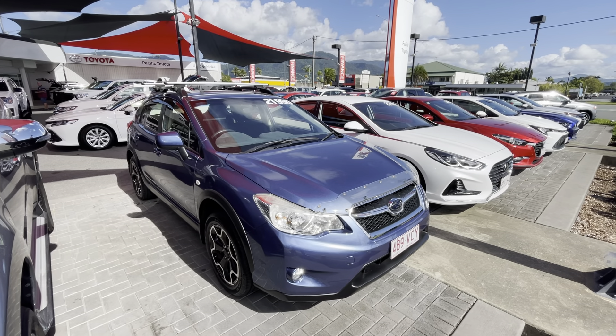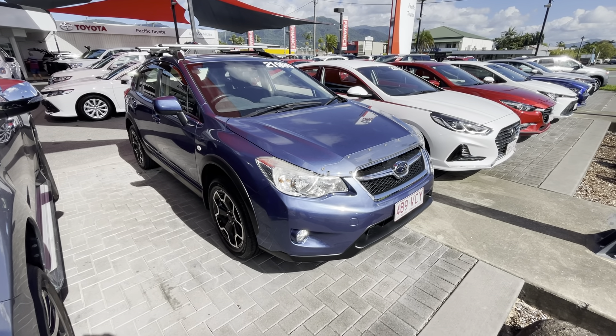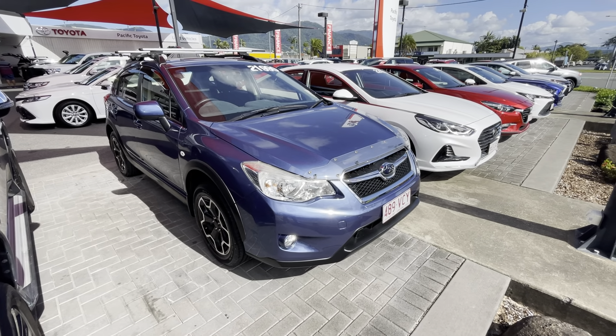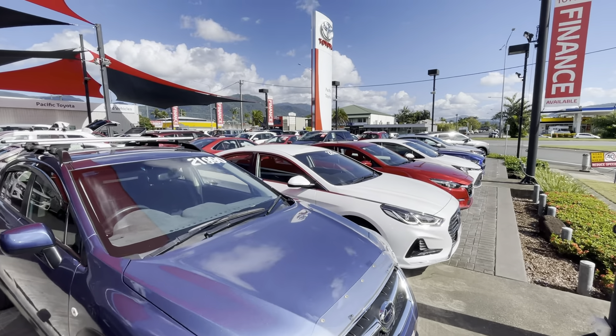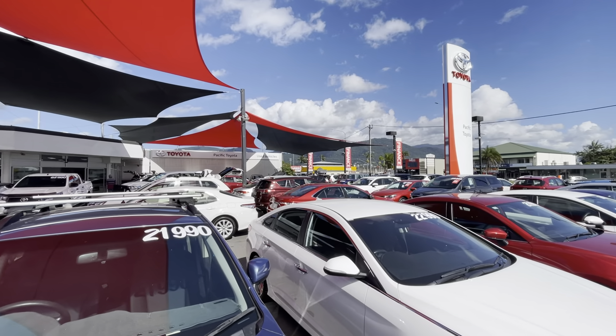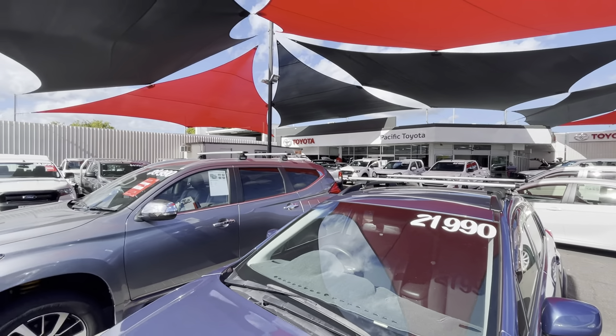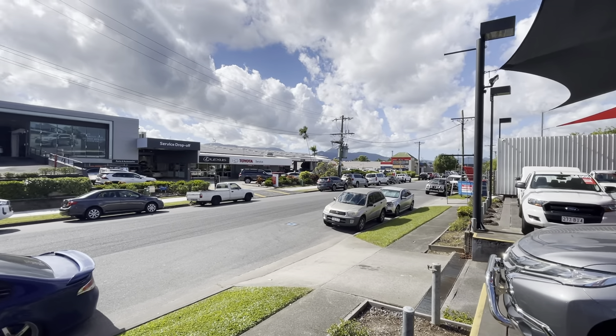Hello, Hayden here from Pacific Toyota, just here to run over this 2014 Subaru XV. A bit about us - Pacific Toyota runs two large pre-owned vehicle yards here in Cairns, with my main location at 235 to 251 Mulgrave Road.